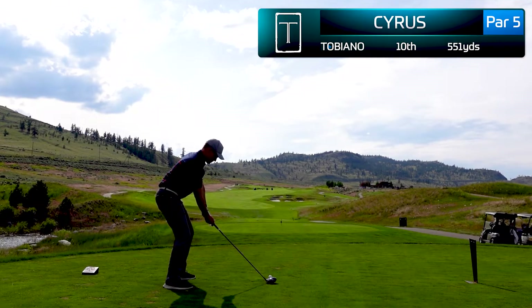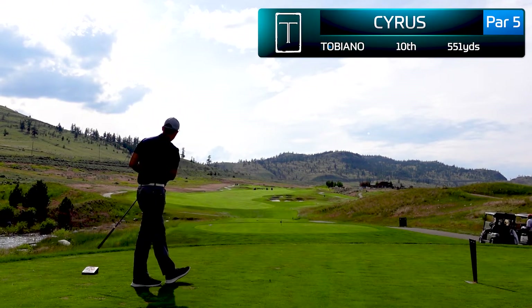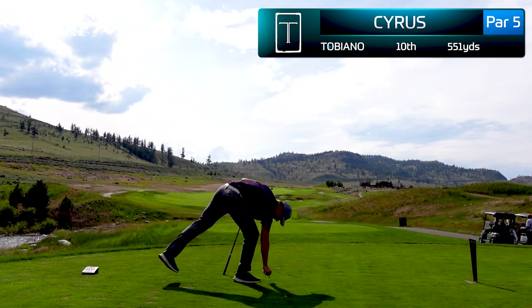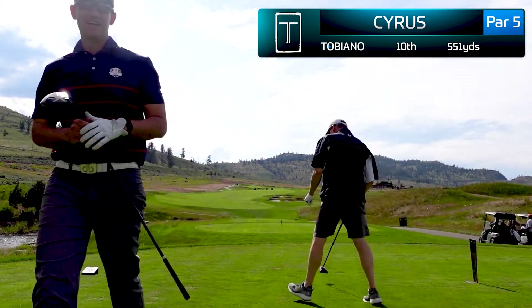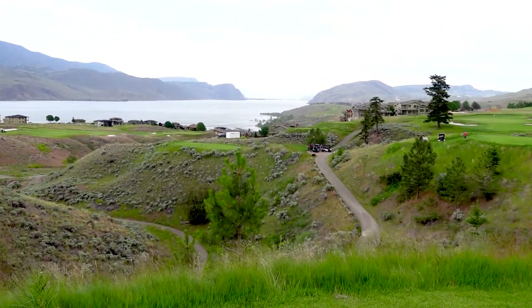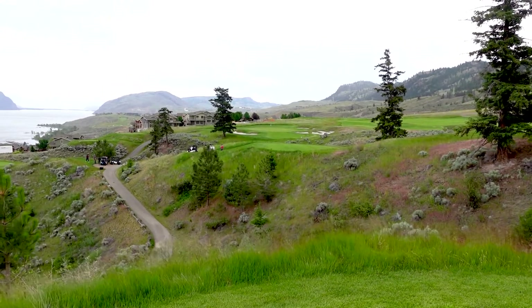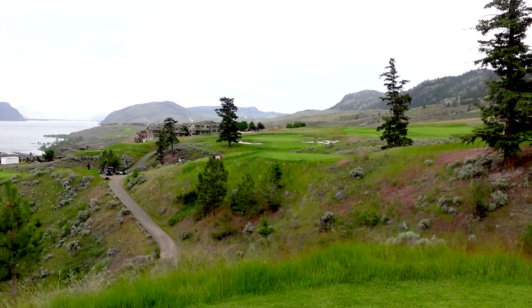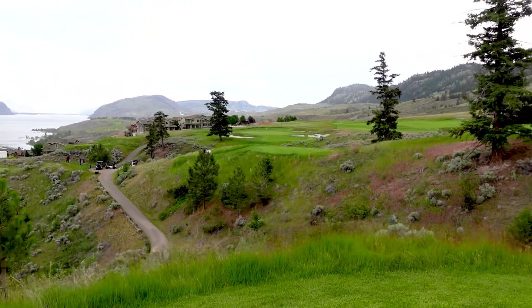On the 10th hole we hit another bomb drive right down the middle. The start of the back nine goes straight uphill, and then the last few holes come back downhill to the clubhouse. The 12th hole is a 232-yard par three that was playing dead into the wind — probably playing around 260 yards. This was a beast of a golf hole and something I don't want to play again from those tees.